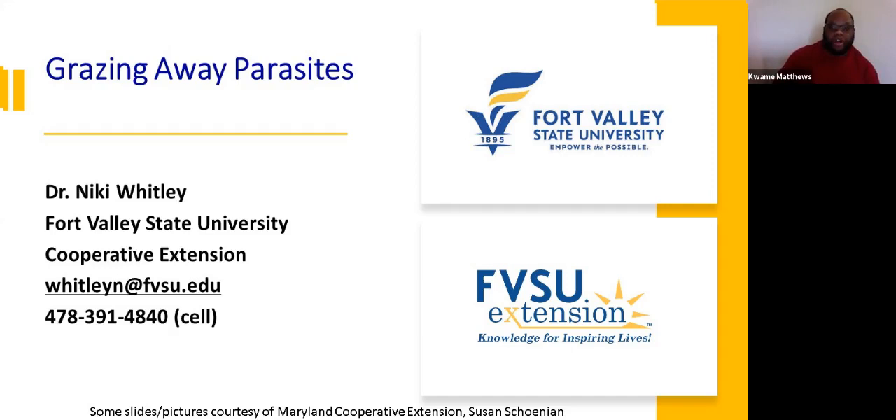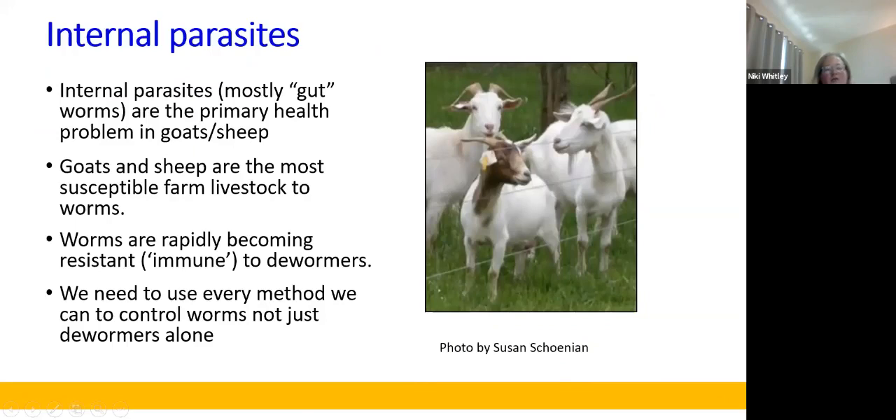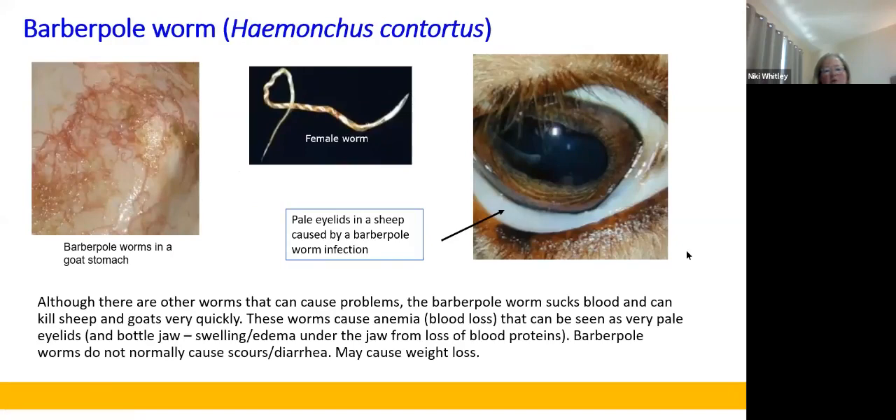When we talk about parasite control, we're mostly talking about internal parasites, and those are the primary health issue that we see for goats and sheep, especially in the southeast. Worms are everywhere, even in Canada. We see Haemonchus, or the barber pole worm, which is our worst one, and goats and sheep are the most susceptible farm livestock to worms. Because worms are becoming resistant to our dewormers, we need to use different methods for parasite control. The barber pole worm is the one that sucks blood and can cause anemia or blood loss, as we're seeing here in this picture — very pale mucous membranes indicative of anemia.